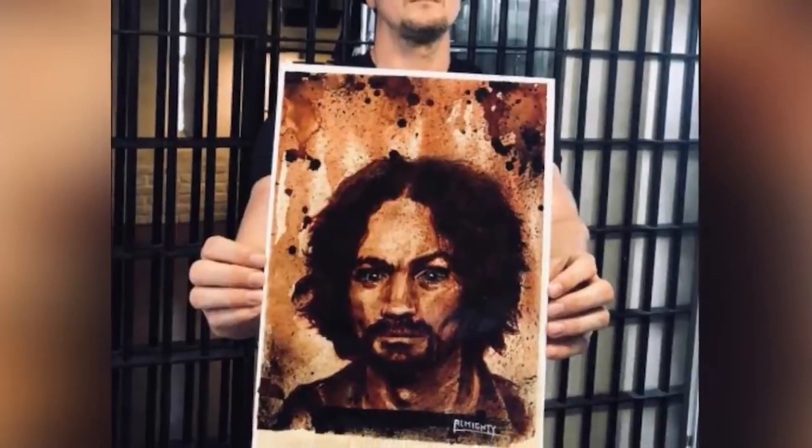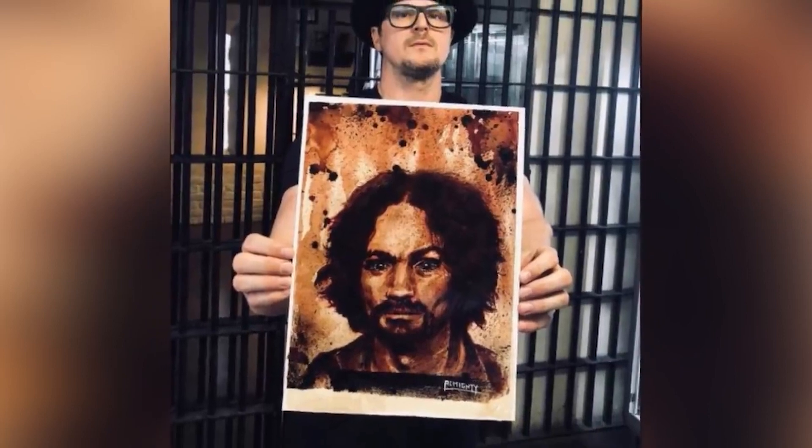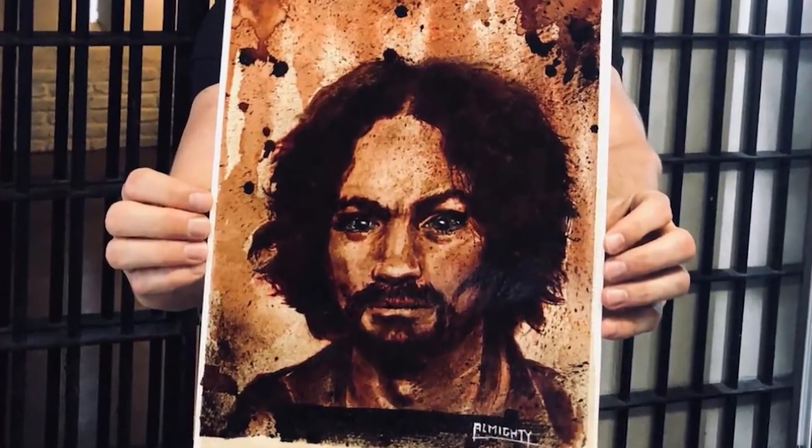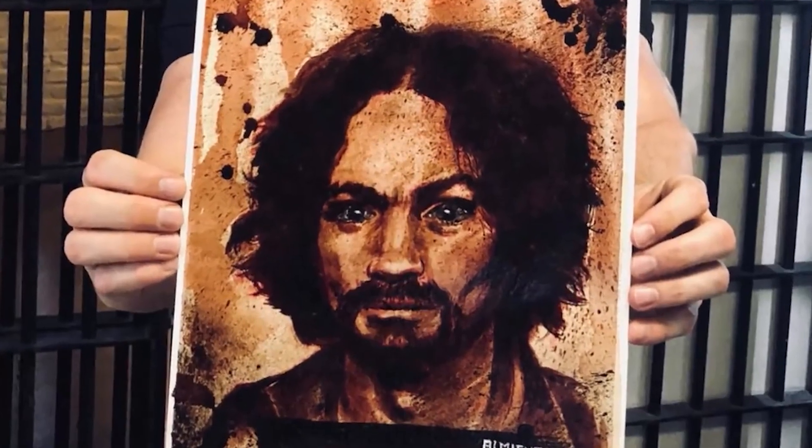Charles Manson's Ashes is just downright creepy — even Zach Bagans himself thinks so, and that man is not easily creeped out. It's a painting of the notorious cult leader Charles Manson, famous for forming the Manson family and responsible for a series of nine grisly murders between July and August of 1969. He was later arrested in 1971 and died in prison at the age of 83 in 2017. This painting is in fact made up of Manson's own ashes, specifically in the eyes of the painting, which somehow makes it even creepier.